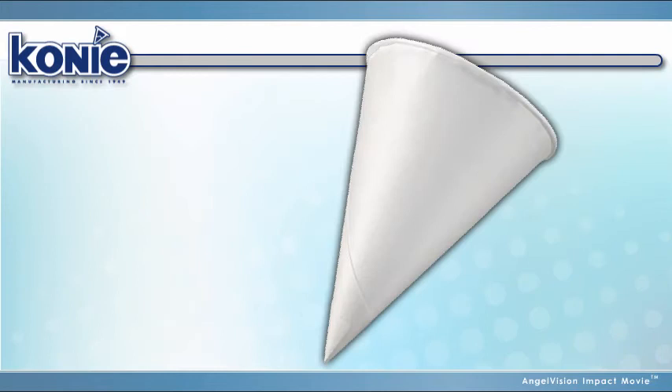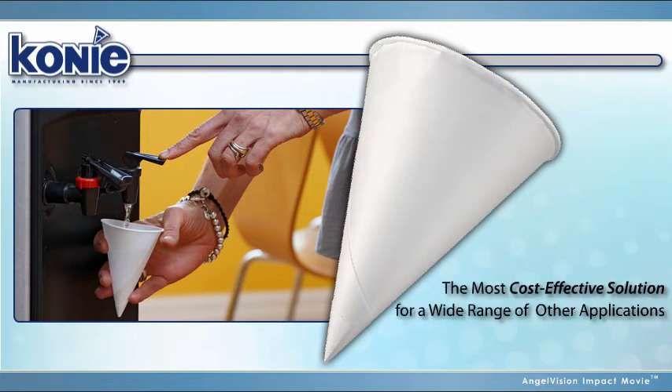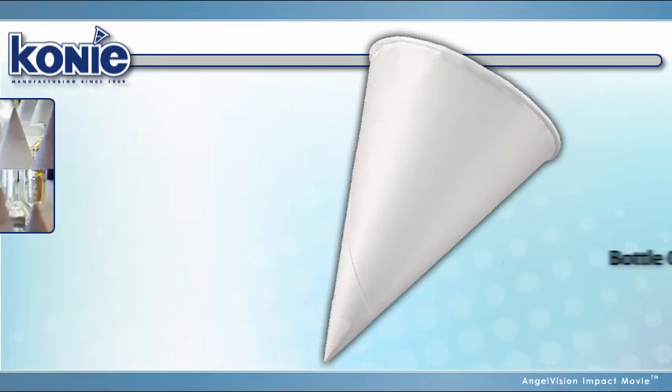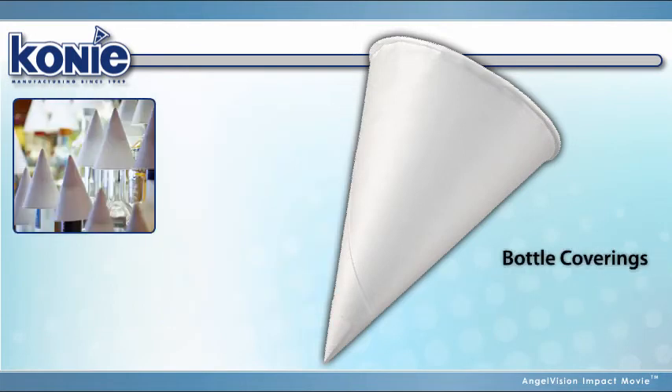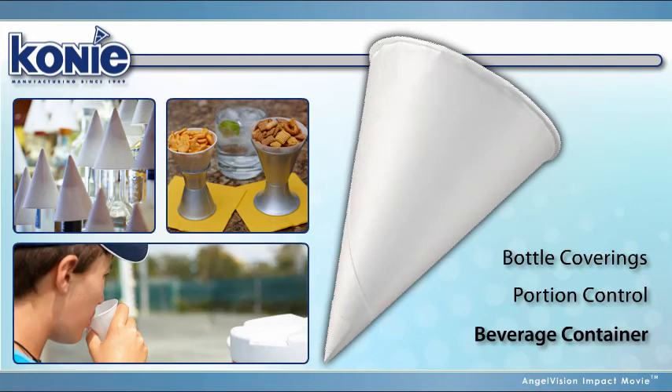But water and sports drinks are only the beginning. Coney cone-shaped cups are also becoming recognized as the most cost-effective solution for a wide range of other applications, from covering liquor bottles at closing time to serving small-portion happy-hour foods and snacks. In fact, the number of potential uses for inexpensive Coney cone cups is almost endless.